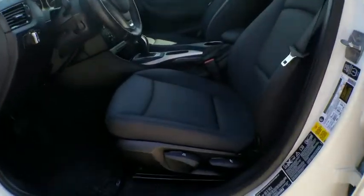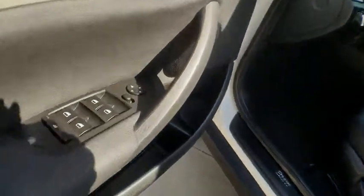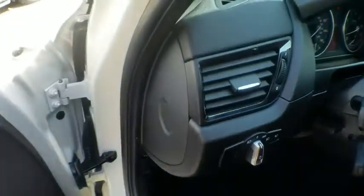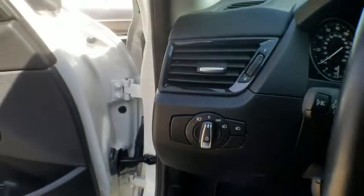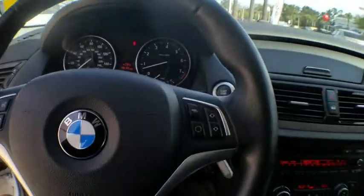Here are some of this vehicle's great options: traction control, dual airbags, power steering, four-wheel disc brakes, eight speakers, fog lights, CD player, rear window defroster, trip computer, power windows, security system, and electronic stability control.